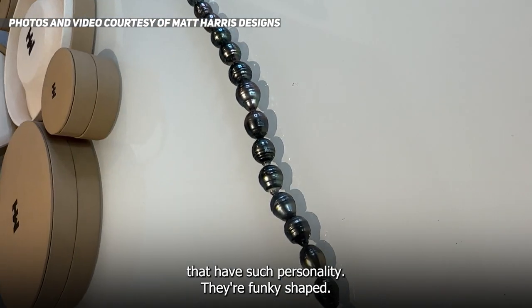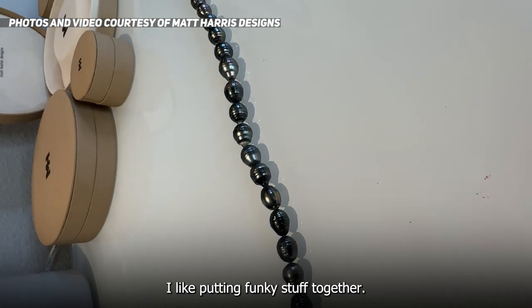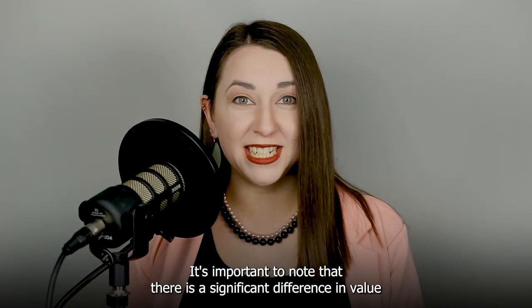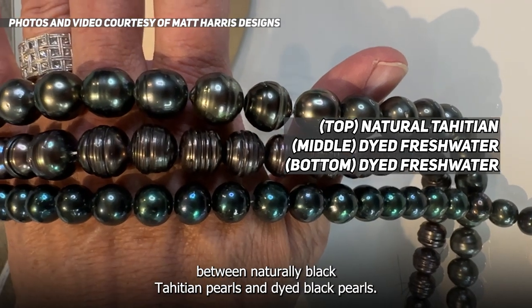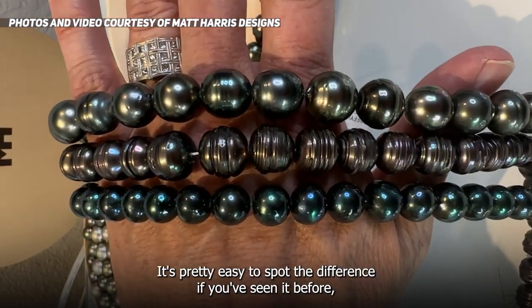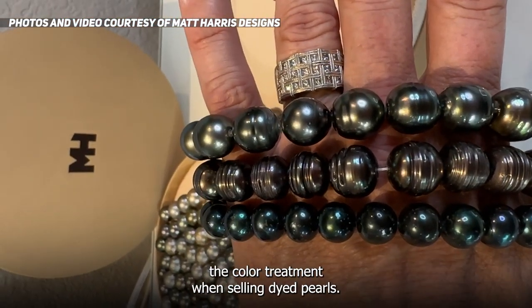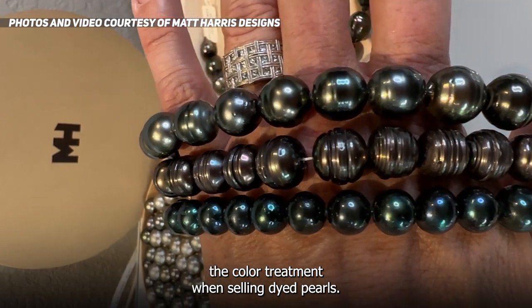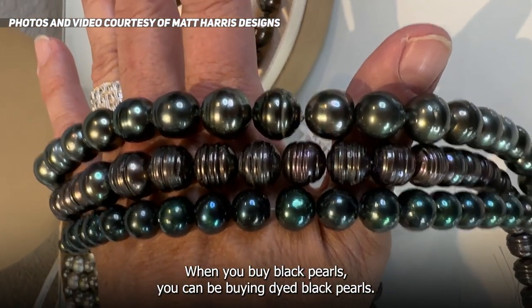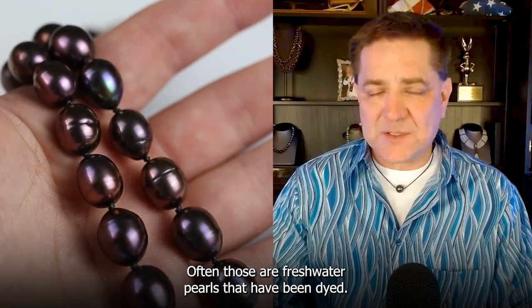Circlet pearls have circles kind of around them. It's important to note that there is a significant difference in value between naturally black Tahitian pearls and dyed black pearls. It's pretty easy to spot the difference if you've seen it before, but it's still important that the seller disclose the color treatment when selling dyed pearls. Some pearls are dyed — when you buy black pearls, you could be buying dyed black pearls, and often those are freshwater pearls that have been dyed.